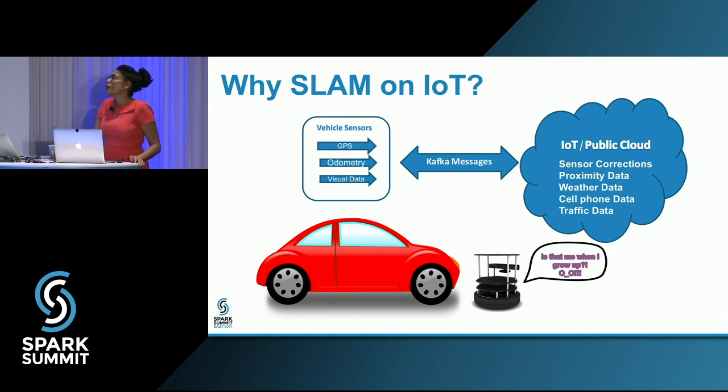How do we move into that space from where we are now? That's why little PQ is here — his name is Prion Quorum. He represents the autonomous vehicle on the cloud for this use case. I did ask for a car; I was denied. GPS, odometry, and visual data are the main sensors on vehicles, and PQ has those same sensors — he streams the same data. In the platform I implemented on Kafka and Spark Streaming, these are modeled as Kafka messages into the cloud. We have a Spark cloud running Spark ML and Spark Streaming, giving us sensor corrections, proximity data, weather data, cell phone data, and traffic data integrated together.